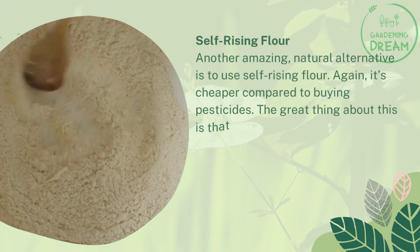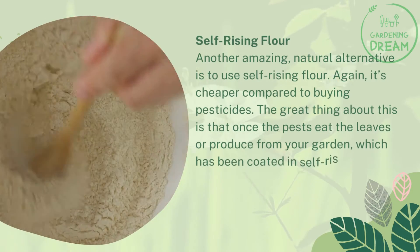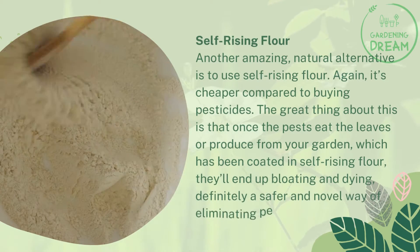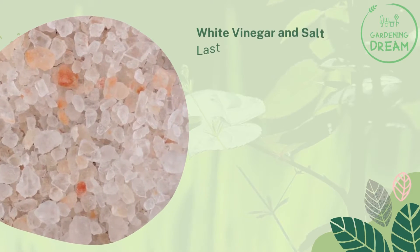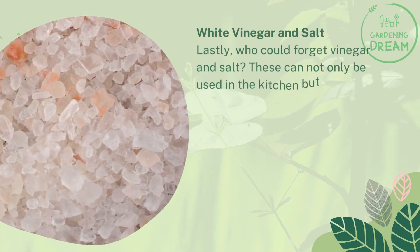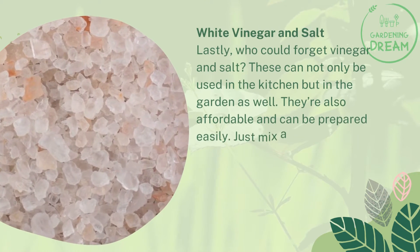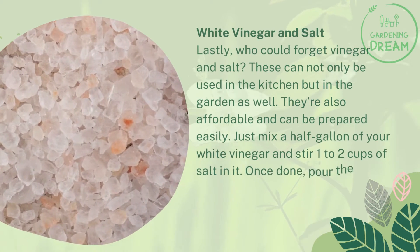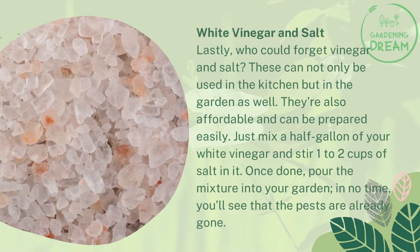Another natural alternative is self-rising flour. It's cheaper compared to buying pesticides. Once pests eat the leaves or produce from your garden coated in self-rising flour, they'll end up bloating and dying — a safer and novel way of eliminating pests. Lastly, white vinegar and salt can be used in the garden as well. Mix a half gallon of white vinegar with one to two cups of salt, then pour the mixture into your garden and the pests will be gone.